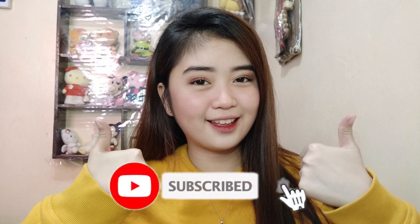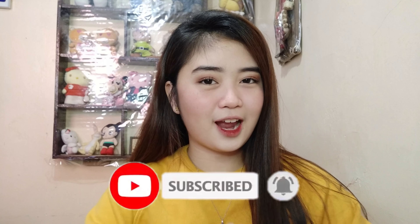That's all for today's video. Sana nag-enjoy kayo sa panonood ng haul ko. Don't forget to like and subscribe on my YouTube channel kung hindi ka pa nakaka-subscribe. Thank you so much for watching — see you on my next one. Bye!